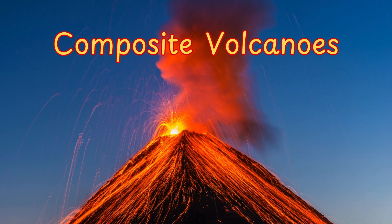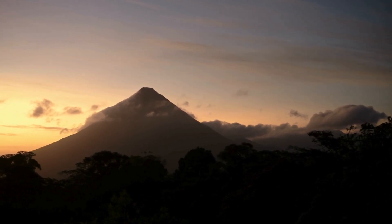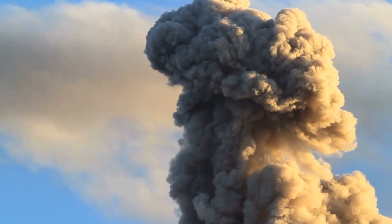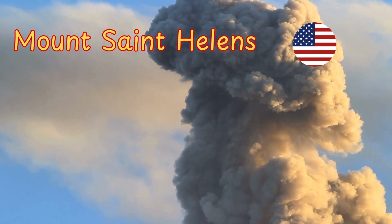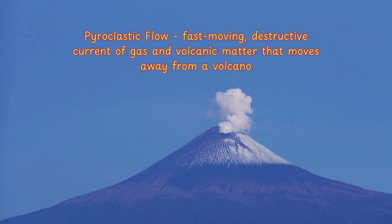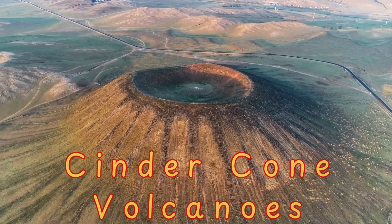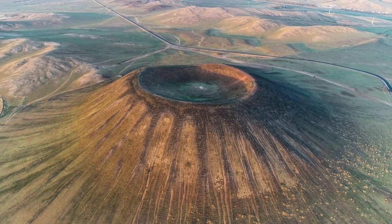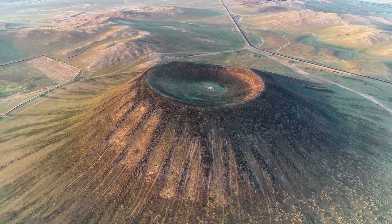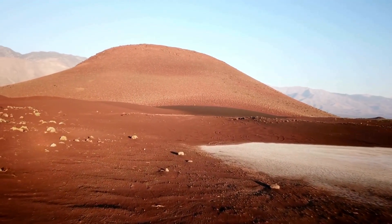Composite volcanoes, also known as stratovolcanoes, are the dramatic ones — tall, steep, and layered. They form from alternating eruptions of lava and ash, which is why they're known for being both beautiful and deadly. Examples include Mount St. Helens and Mount Fuji. Their eruptions are often explosive, producing pyroclastic flows and ash clouds that can affect areas far from the volcano itself. Cinder cone volcanoes are the smallest and simplest — made mostly of ash, cinders, and rock fragments. They have steep sides and often form quickly over a single eruption cycle, fascinating for their rapid development and temporary nature.